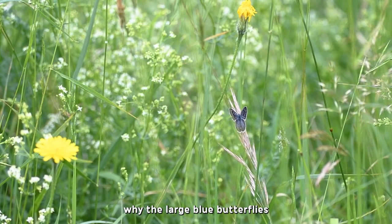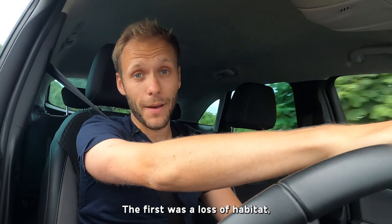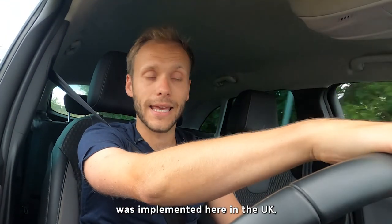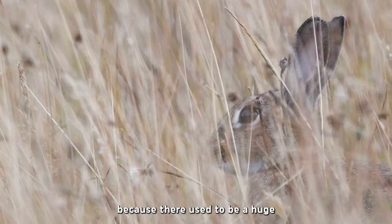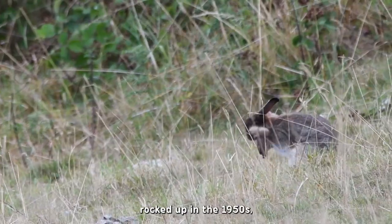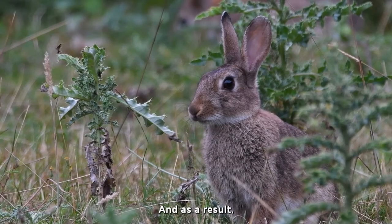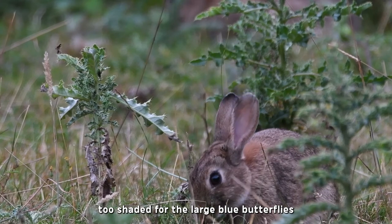There are two main reasons why the large blue butterflies went extinct in the UK. The first was a loss of habitat, but this was in combination with a lack of grazing. At the start of the 20th century, a new grazing regime was implemented here in the UK, but the knock-on effects weren't initially noticed because there used to be a huge number of rabbits. But once myxomatosis rocked up in the 1950s, the average grass height rose by about 5 centimetres, and as a result, the grass became too cool and too shaded for the large blue butterfly's red ant host.